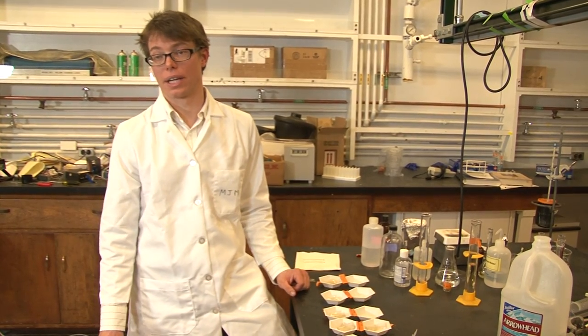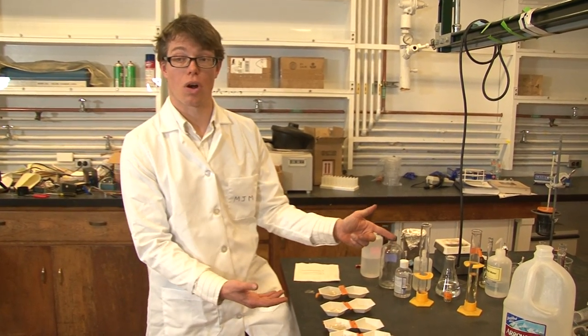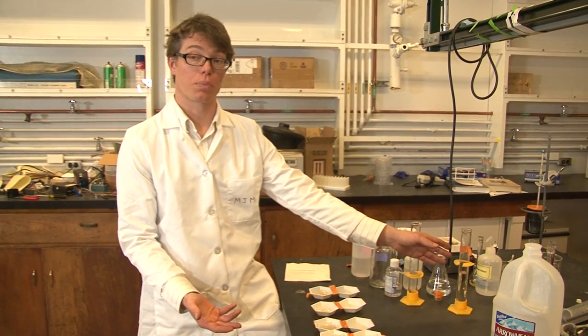Another one of the new labs that we're developing here is making bioplastic — things that are made completely from natural and biorenewable sources. One of the things that we use is glycerol, which comes as a waste product from one of our previous labs.